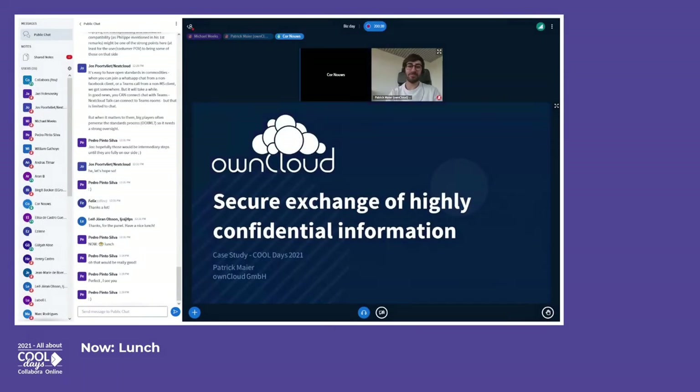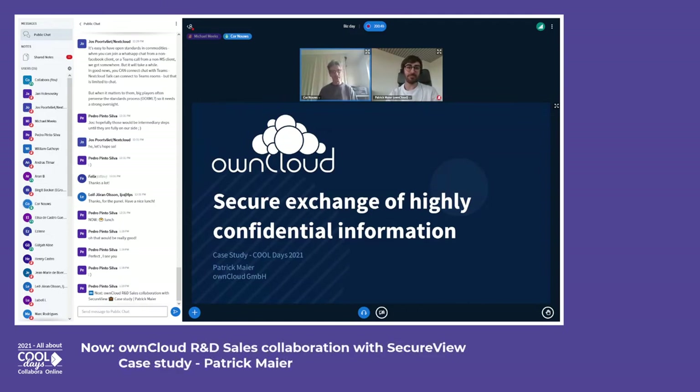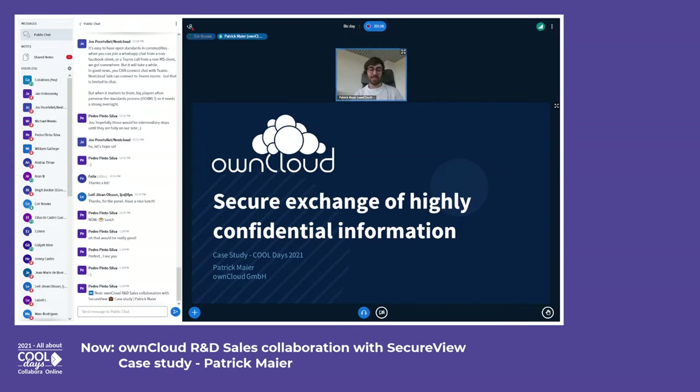Welcome. Patrick is here for the next presentation — the first case study showing how it works in practice with secure collaboration and alternatives to big tech. Patrick, the floor is yours. Hi everybody and welcome to my talk: Secure Exchange of Highly Confidential Information, where I want to present a case study from a joint customer project from Collabora and ownCloud.